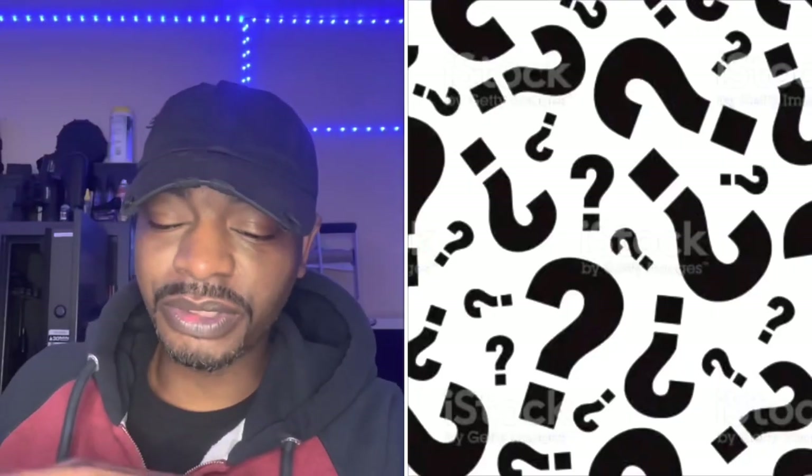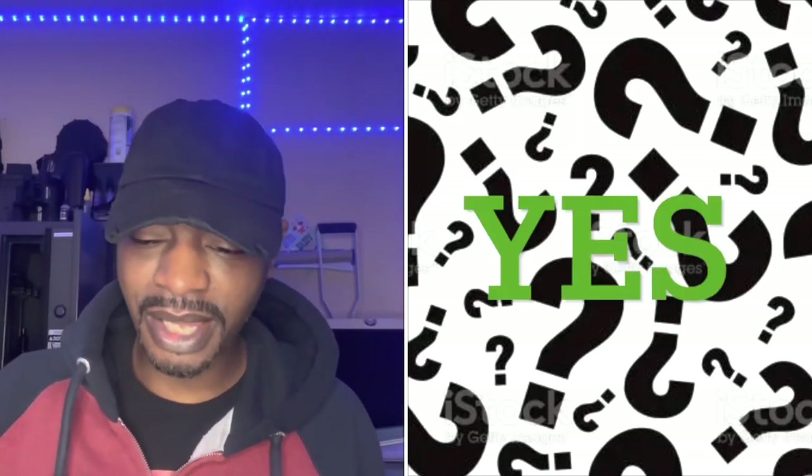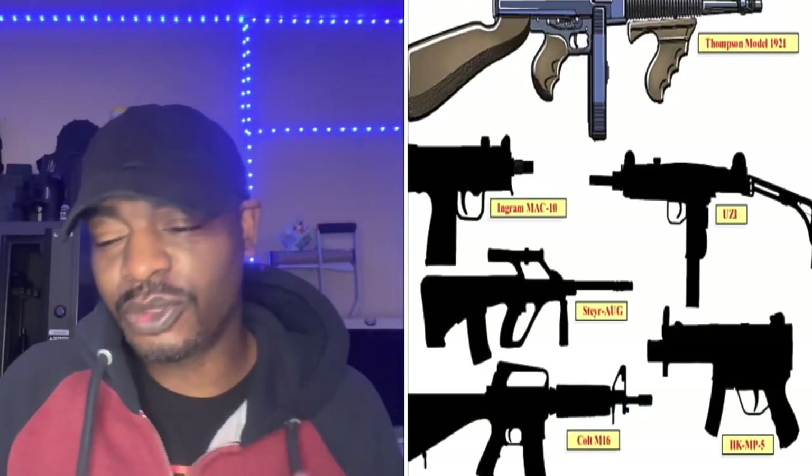Once a firearm is registered as a short-barrel rifle, can I remove the stabilizing brace or attach an item marked as a stock? The answer is yes. The firearm is registered as an SBR and you can swap the brace for a stock or a different brace. You do not need to notify the ATF or the NFA because changing the brace or stock does not change the configuration of the SBR. However, if the overall length of the firearm changes, you will need to notify the NFA division.